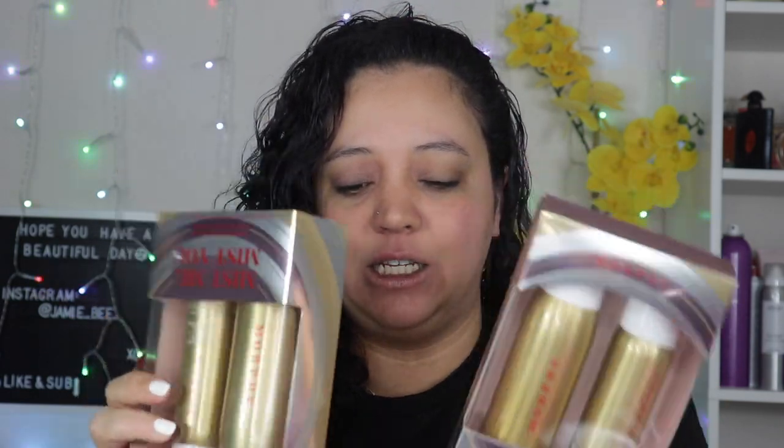Then I got two Makeup Erasers — I am a big fan of these. I think they do a really good thing for the environment, they're way better than makeup wipes and way better for your skin. I got these on sale: they were $14 a piece, originally $20, so I did grab them.